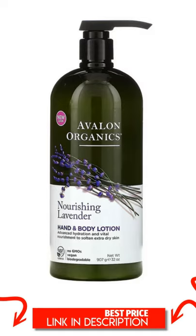Product Overview Description. No GMOs, Vegan, Biodegradable, NSF Certified. Contains organic ingredients. Deep Rooted Beauty Care. Leaping Bunny Certified.